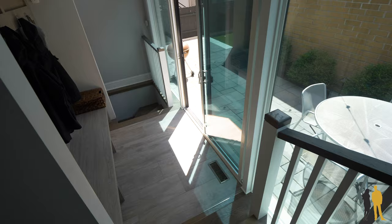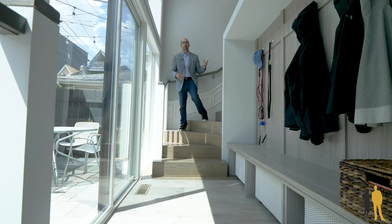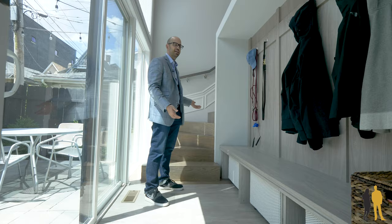One of the many great features about Rockwell is going to be this rear exit off the heart of the home. What the developer did here is took a little piece of this area and made it at grade, which means you're at the floor level of where the garage is. On a snowy day, you just open up this door, drop all your stuff off here, and then head upstairs.